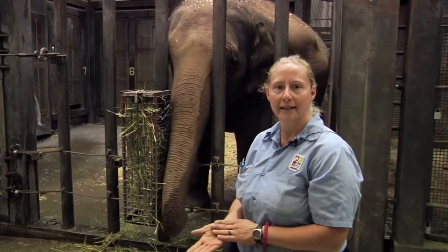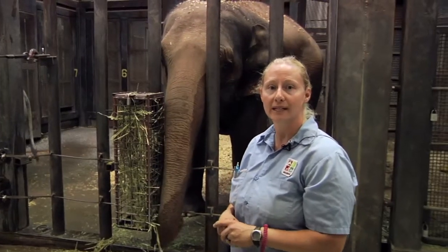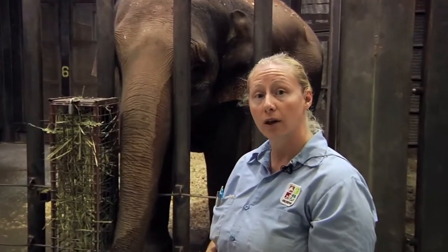We test Rosie's progesterone daily during this part of her pregnancy because we are so close. We're in what's called the birth window.